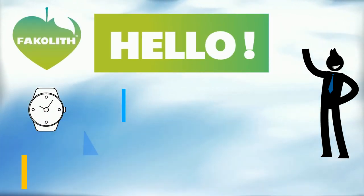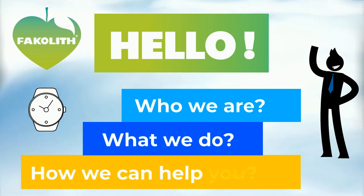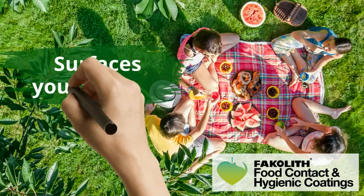Hello. In just two minutes, we're going to tell you who we are, what we do, and how we can help you. Let's go. Fakalip — food contact and hygiene coatings, surfaces you can trust.